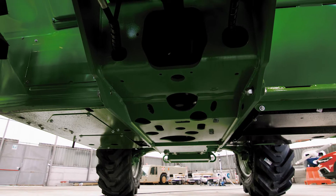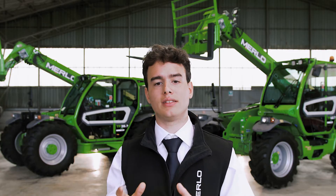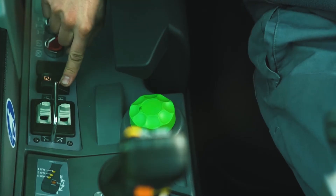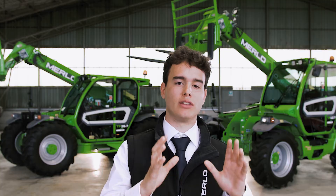The underbody is completely protected by a steel plate to prevent possible damage during the most demanding transfers. The four dry disc brakes ensure maximum efficiency and easy maintenance. The TT model series is equipped with a frame leveling device and the exclusive boom side shift system to ensure precise and safe positioning of the load.